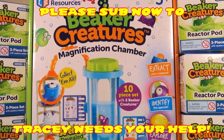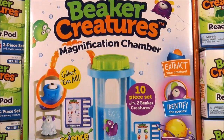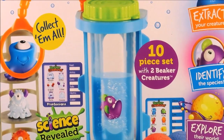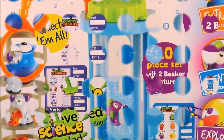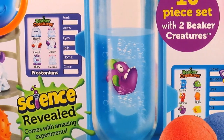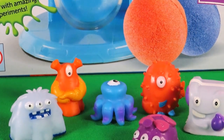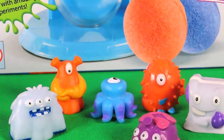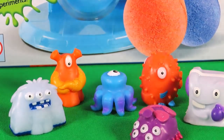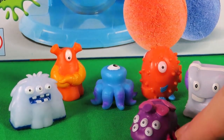Hi there guys and welcome back to Trace's Top Toys. We're continuing our week of Beaker Creatures — it looks super cool. Let's have some fizzy science fun and reveal the next creatures we need to add to our collection. So far we've got Berserk, Murph, Blurk, Pluffy, QB, and also Peepa.